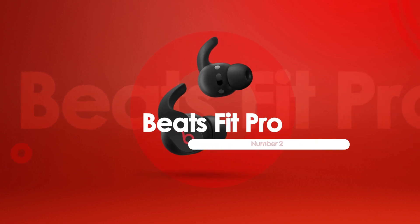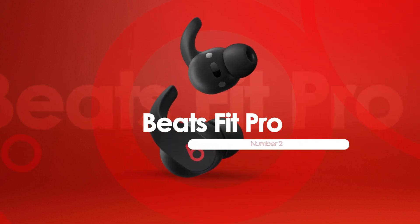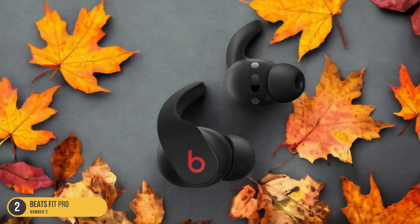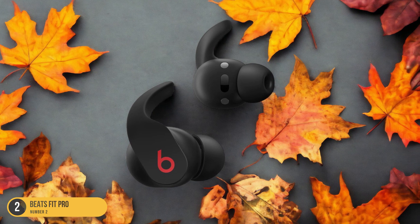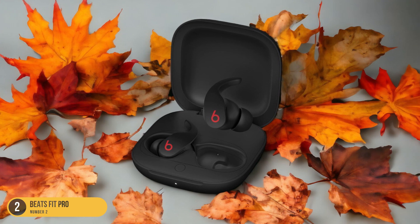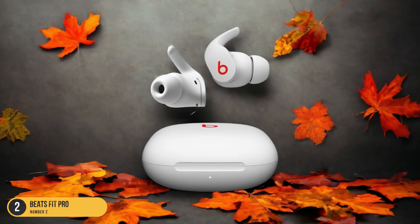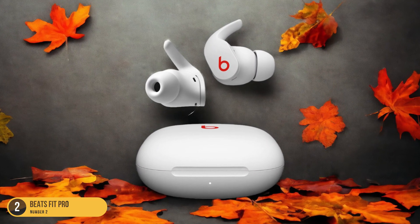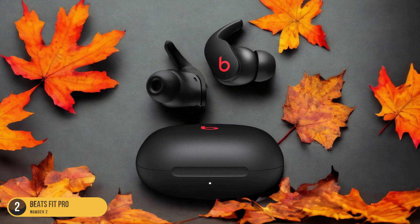At number 2, we have Beats Fit Pro, Best Beats In-Ears. For those seeking top-notch in-ear headphones from the Beats lineup, the Beats Fit Pro stands out as the go-to choice. These sporty in-ear buds offer active noise cancellation, providing a dynamic soundstage that immerses you in your workout playlist. The strong ANC feature ensures that you can focus on your exercise routine without any distractions from the surrounding environment. Additionally, the transparency mode allows you to stay aware of your surroundings when needed, enhancing safety during outdoor activities.